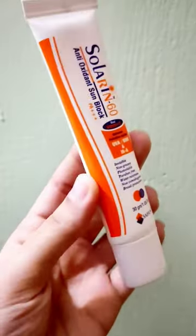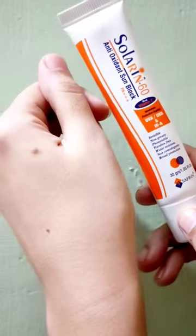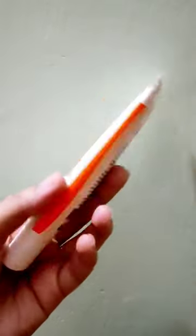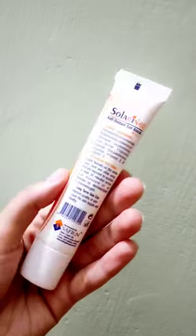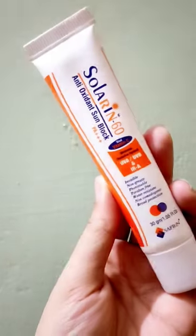I have used this sun block and I am sharing my results with you. It is applied to the skin, gets absorbed well, and leaves no white cast — it doesn't make the face look white. Being broad-spectrum, it also helps remove tan. It is water-resistant and non-comedogenic, so it doesn't clog pores and you don't have to face acne and bumps. This sun block is a best friend of oily and acne-prone skin.